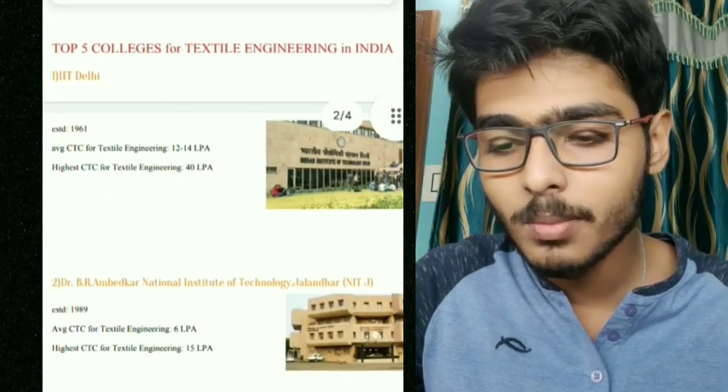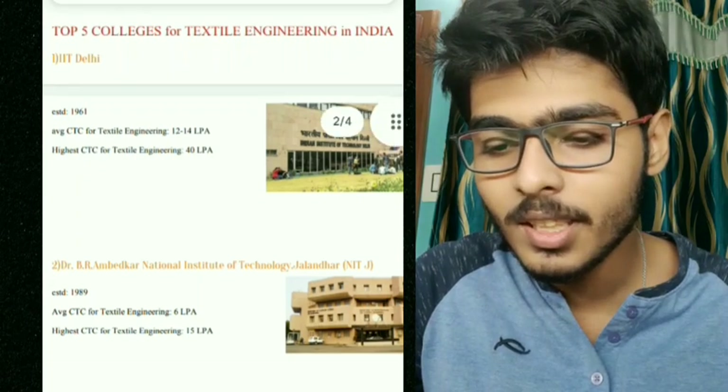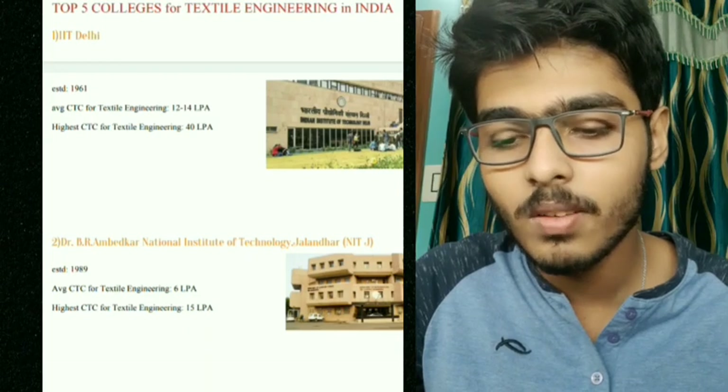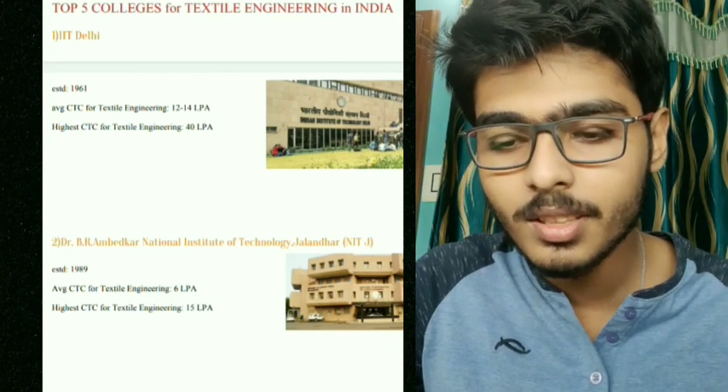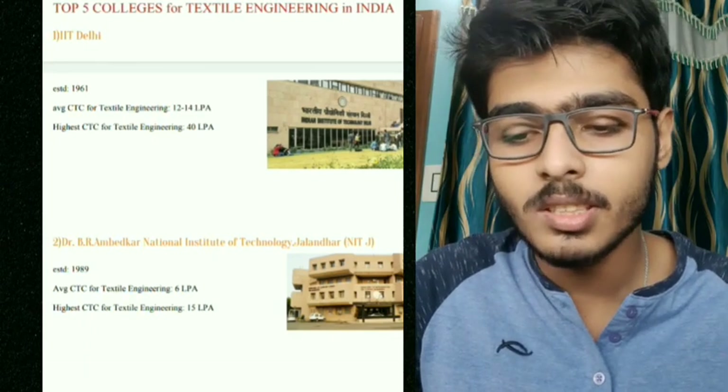Number two college is NIT Jalandhar, established in 1989. The average package is 6 LPA and the highest CTC is 15 LPA. This is also very good — average of 6 LPA and highest of 15 LPA.